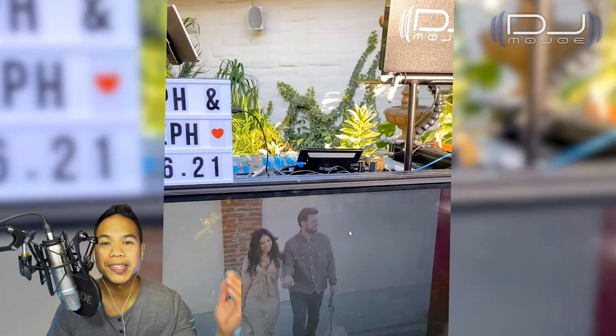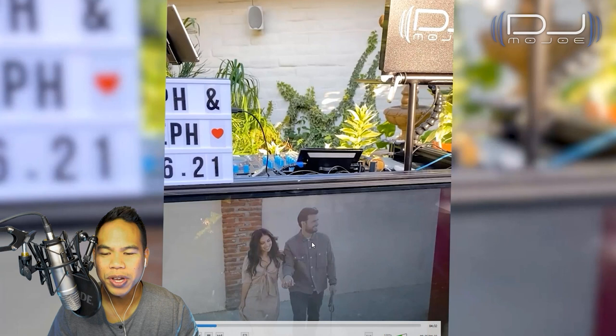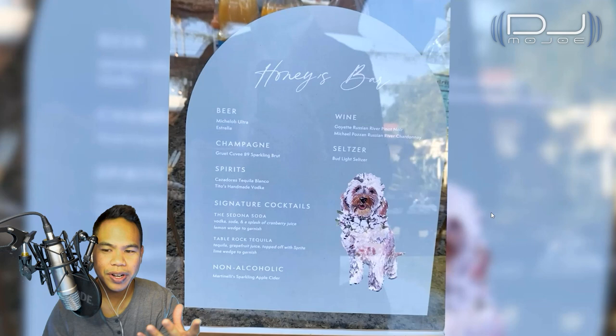This is my DJ booth, situated at the corner of the venue — and here's the couple, shout out to Stephanie and Joseph. This is my video DJ booth with a picture of them on my TV screen. Here's my gear setup, branded with DJ Mojo, my laptop, and a personalized sign that says 'Steph and Joseph' with their wedding date. One other thing to note: there's power easily accessible for the DJ, which makes setup super easy. Here's their drink menu — pausing in case you want some drink ideas for your own wedding.